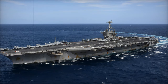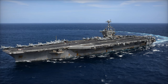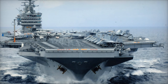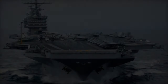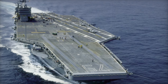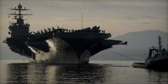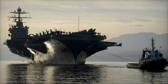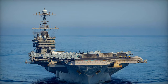The USS Harry S. Truman, CVN-75, a Nimitz-class aircraft carrier, continues to exemplify the advanced capabilities and flexibility of the U.S. Navy. On November 24, 2024, the U.S. Department of Defense (DOD) reported that the carrier, alongside its carrier strike group (HSDCSG), successfully transited the Strait of Gibraltar, marking another milestone in its ongoing missions within the U.S. Sixth Fleet area of operations. This passage highlights the carrier's strategic role in the Mediterranean and beyond, as it operates in critical maritime zones that influence global security.